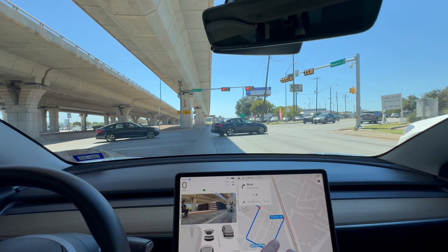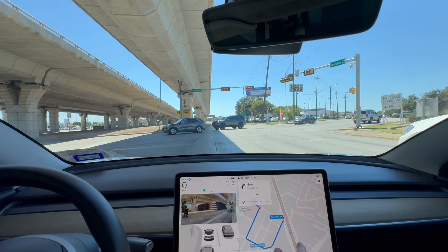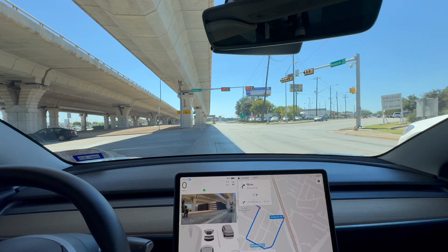Interesting routing thing, by the way. I have a theory about how the map and the AI talk to each other. The map says I should go make a right right here, even though I'm in the left lane. So the map does not know what lane I am in — it's basically acting like you were on your phone.